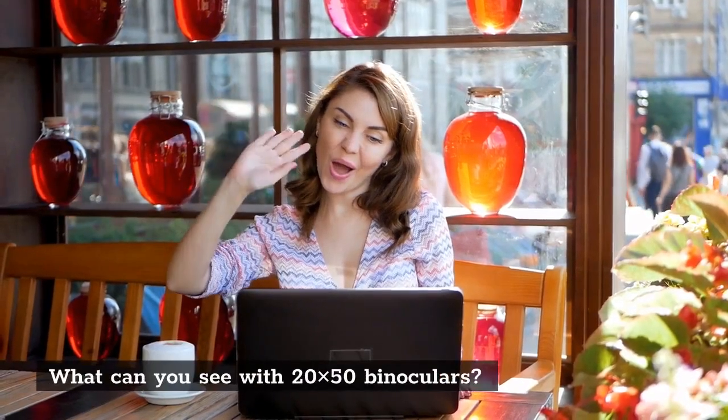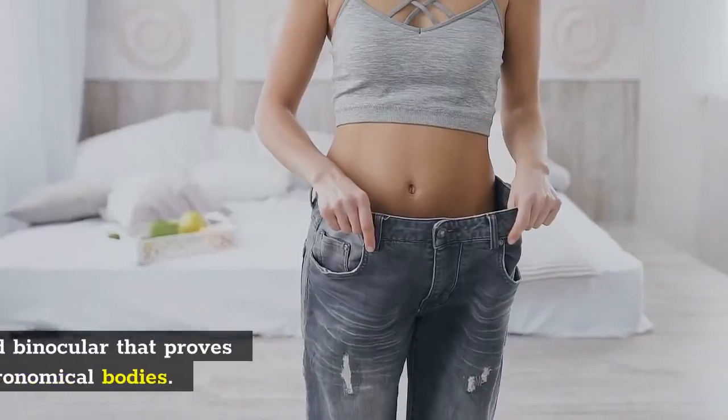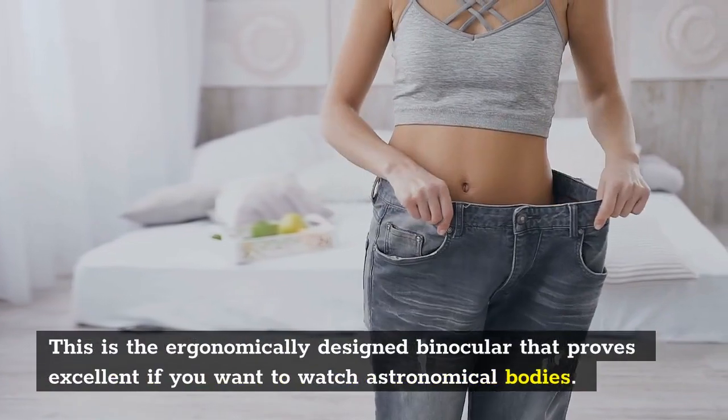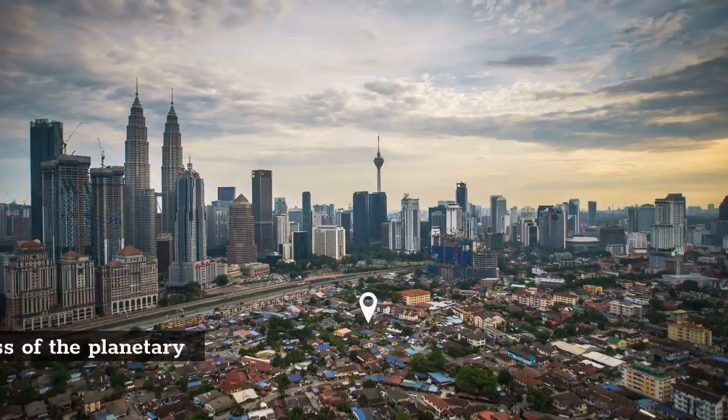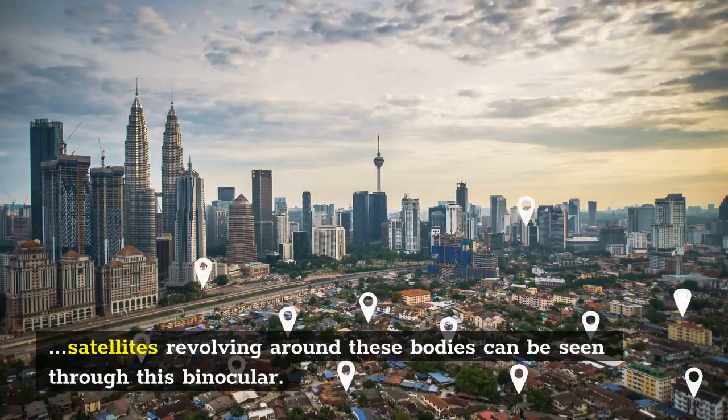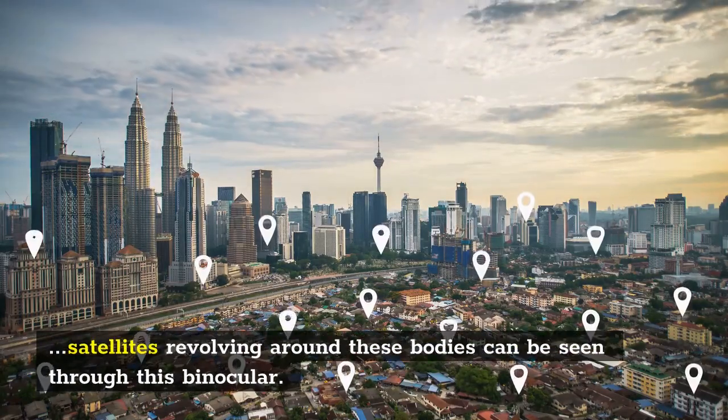What can you see with 20x50 binoculars? This is an ergonomically designed binocular that proves excellent if you want to watch astronomical bodies. The grooves on the moon, the brightness of planetary bodies, and satellites revolving around these bodies can all be seen through this binocular.